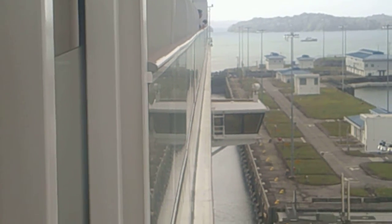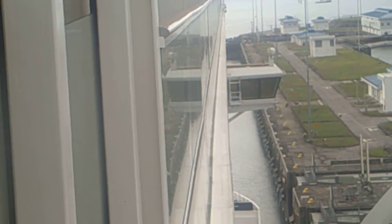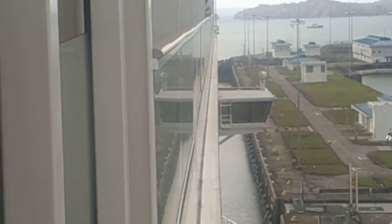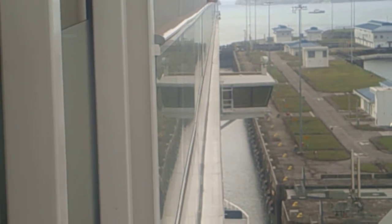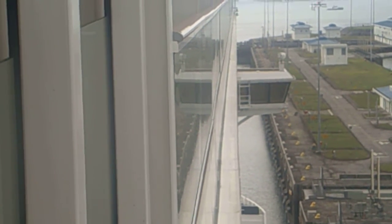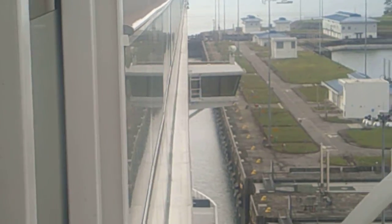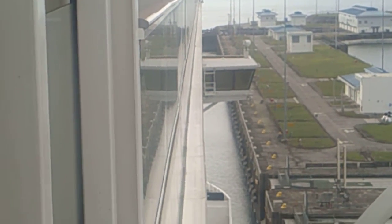We are going into the last lock now — we are sailing into it, and then it'll be just a matter of filling it up and us going out. I will show you that, so stay tuned for more fun as we go through the locks on the Panama Canal.